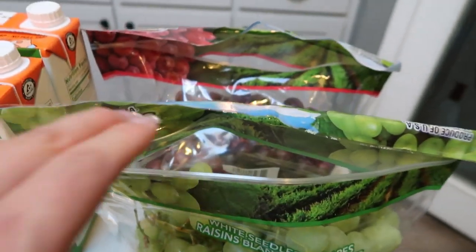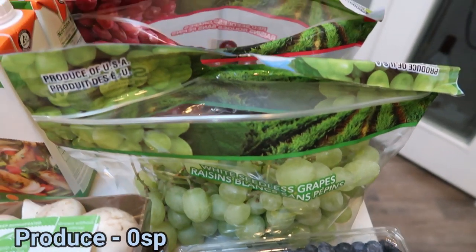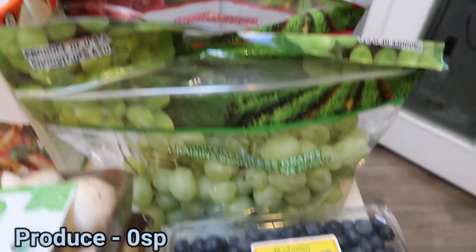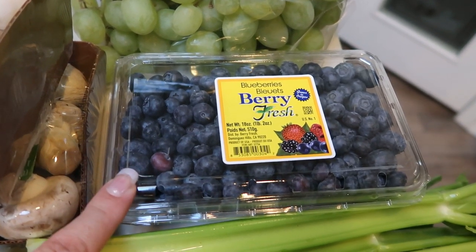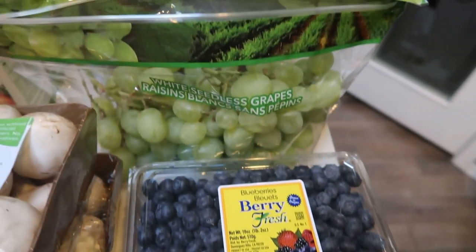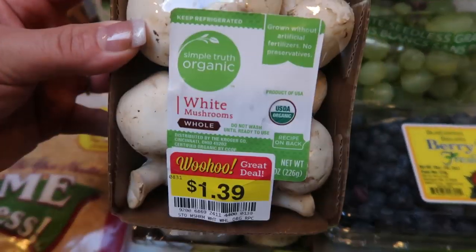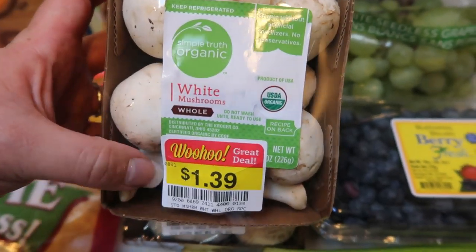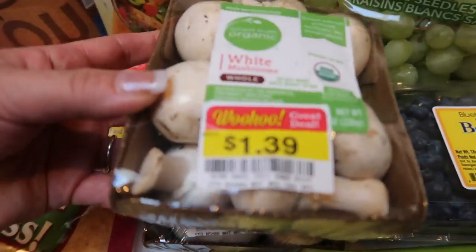Starting with grapes — green grapes and red grapes, these were 99 cents a pound, so I picked up quite a bit for the week. My second fruit is blueberries at $2.99, so I'll have blueberries and grapes as fruits this week. I also needed a lot of mushrooms, so I found the organic ones on clearance for $1.39 and picked up two packages.